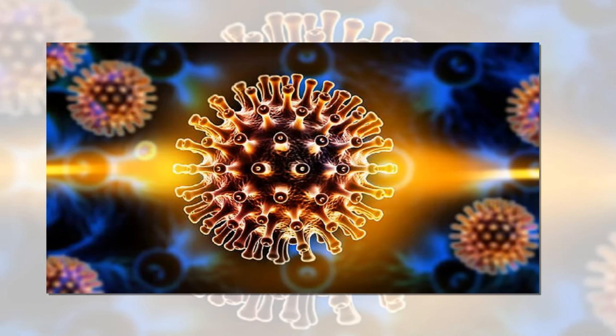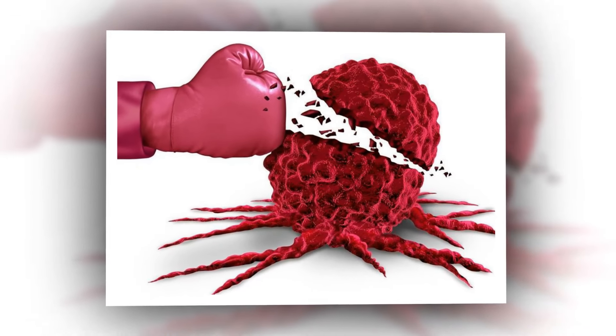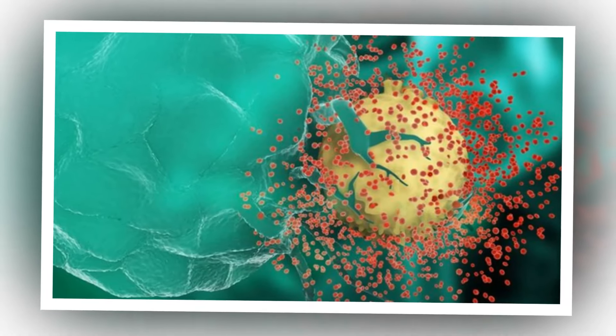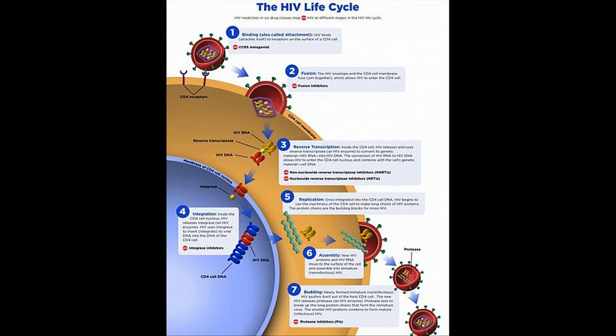If you could somehow increase the level of activity of genes whose functions are to put a brake on cancer, maybe you could reduce the size of this reservoir, said German Gornelis, one of the paper's lead authors. He is a research assistant professor of obstetrics and gynecology at the University of Washington School of Medicine.